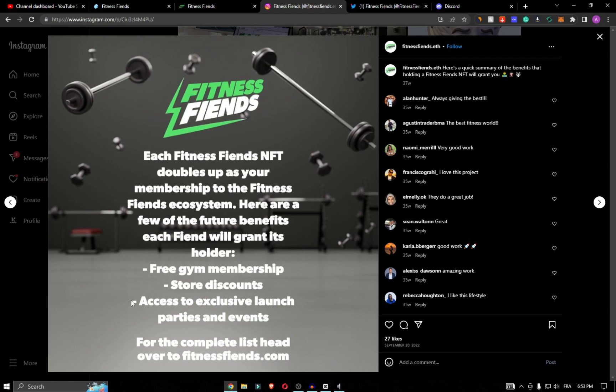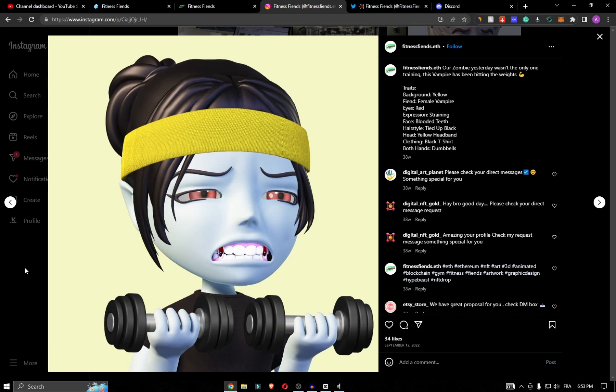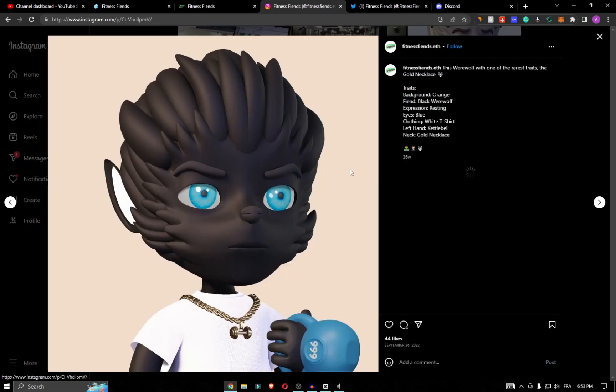Free product claiming — holders will be able to claim free products multiple times a year. The first of which is a shaker; images of those can be found on their social. To claim your free product, head to the product claim page.